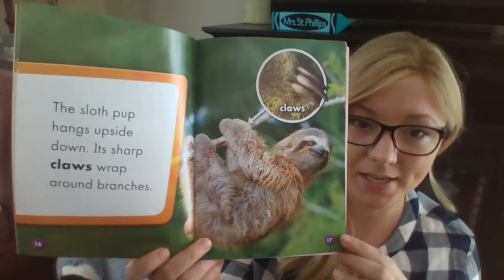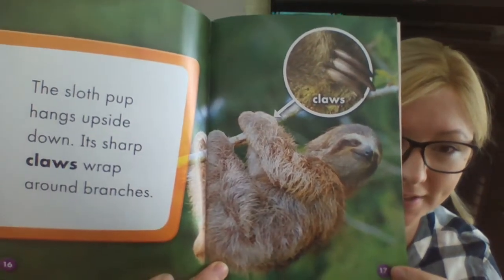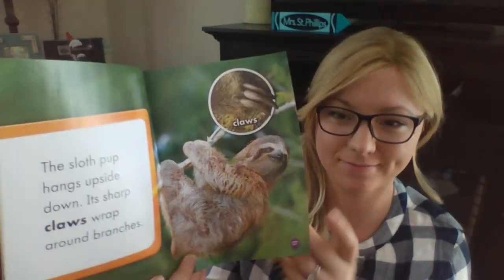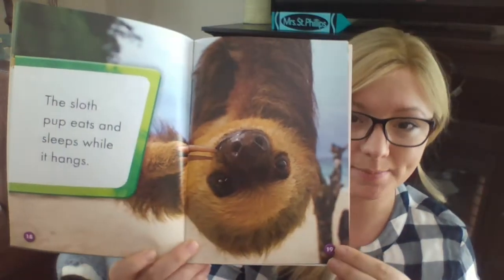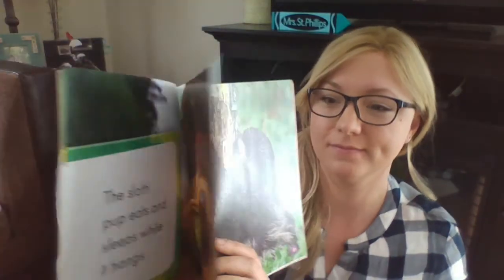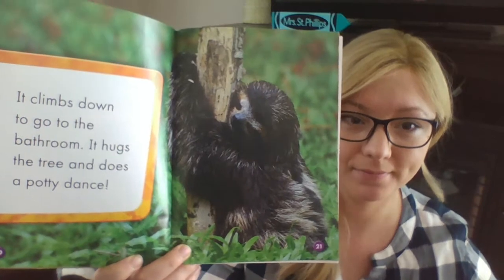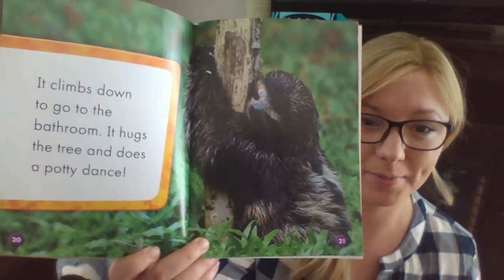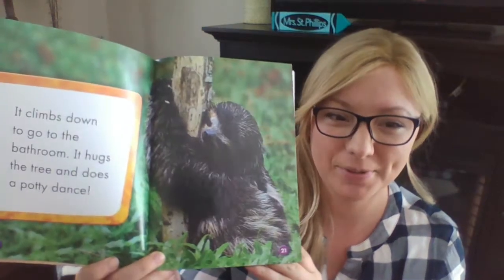The sloth pup hangs upside down. Its sharp claws wrap around the branches — I know you know what claws mean. The sloth pup eats and sleeps while it hangs. It climbs down to go to the bathroom. It hugs the tree and does the potty dance — it's pretty funny!